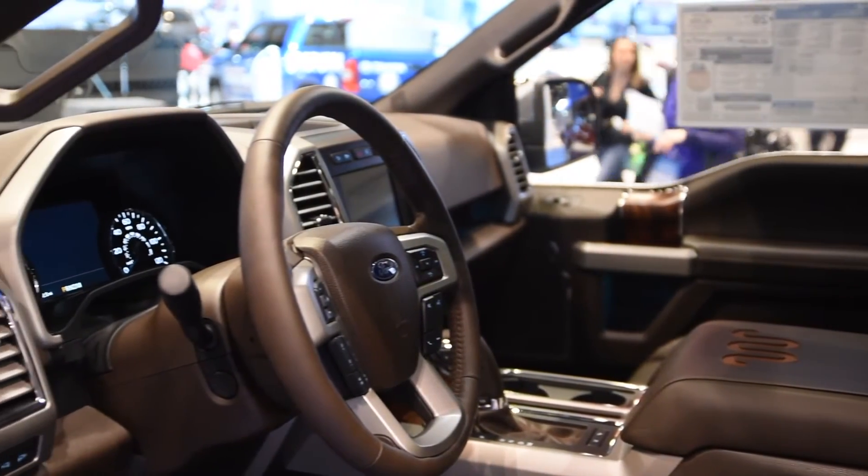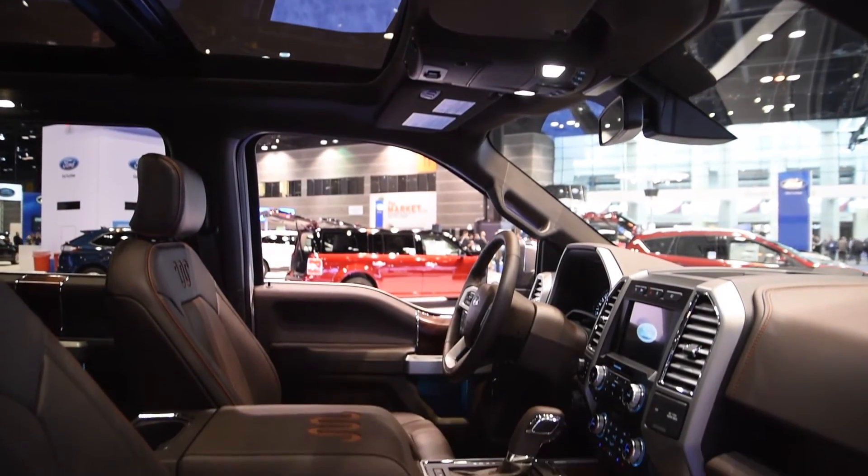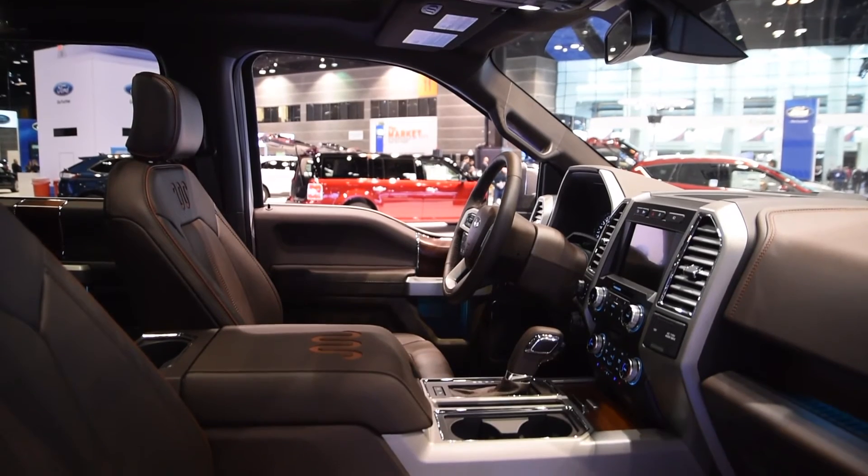This King Ranch behind me here, especially with the interior — it's a luxury pickup truck, which isn't something you would have heard when the F-150 first released.